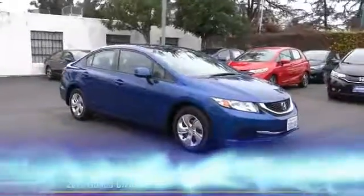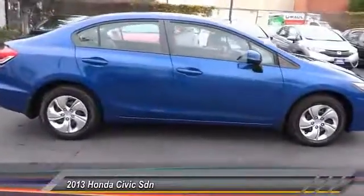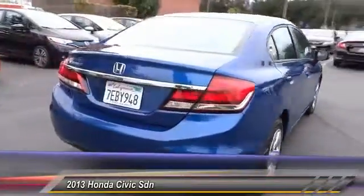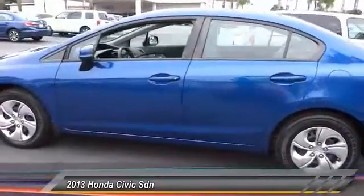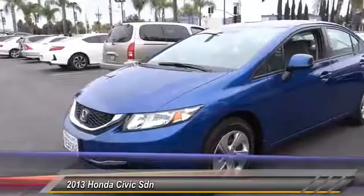The 2013 Honda Civic — practical, awesome gas mileage, and incredibly reliable. This vehicle has less than 25,000 miles. Here are some of this vehicle's great options: traction control, dual airbags, air conditioning, power steering, AM/FM stereo radio, power windows.